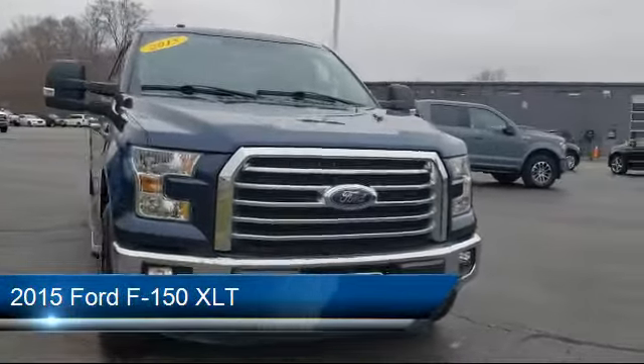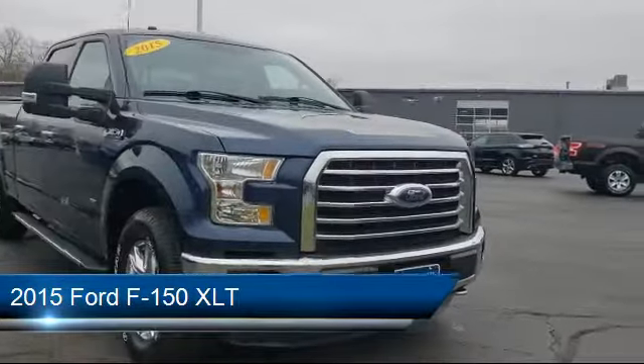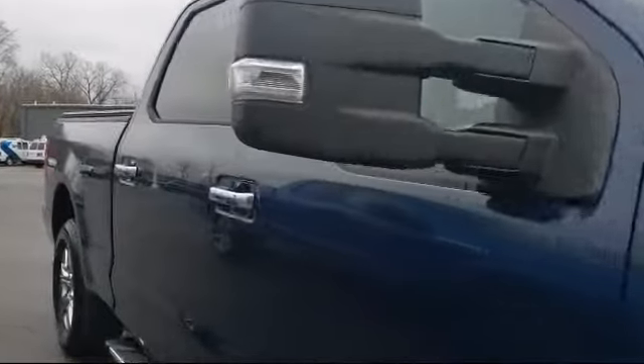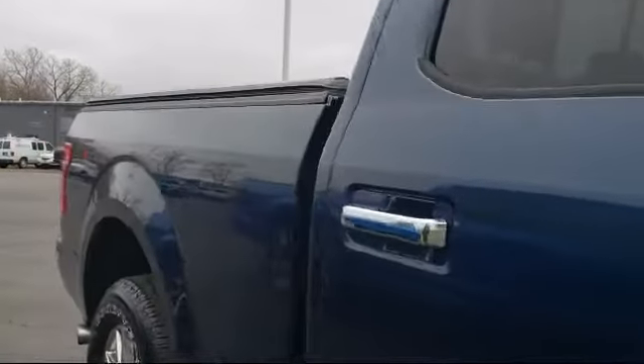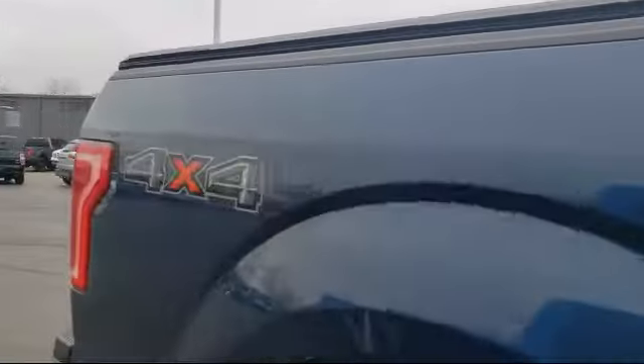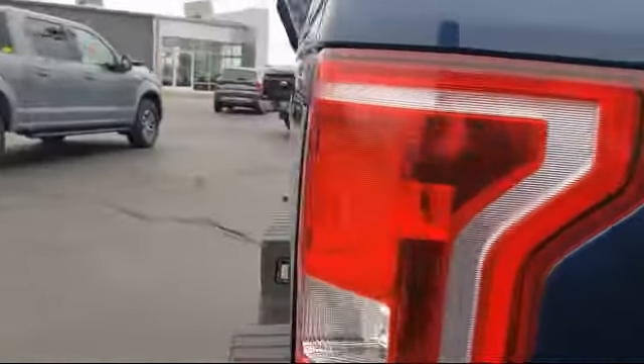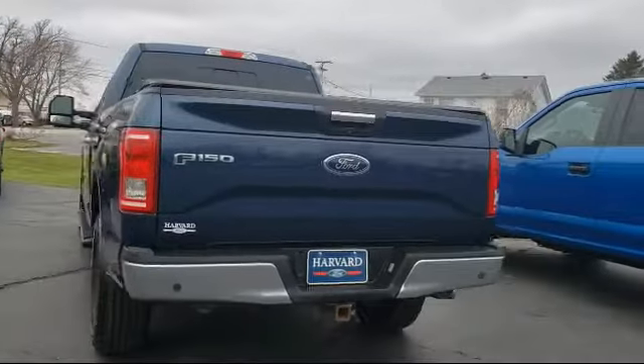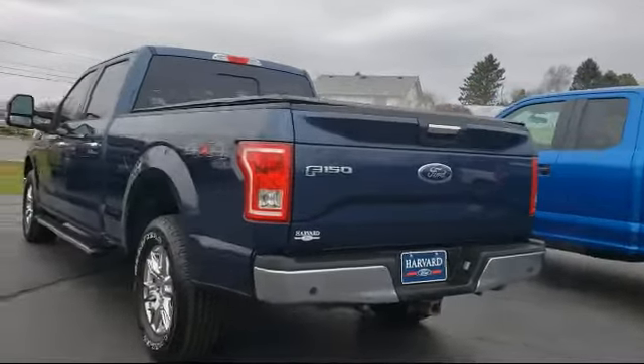It comes equipped with sliding rear window, heated front seats, power adjustable pedals, tire pressure monitoring system, Bluetooth smartphone integration, power glass heated side view mirrors, steering wheel controls, keyless entry, remote start system, sync communication system, and much more.